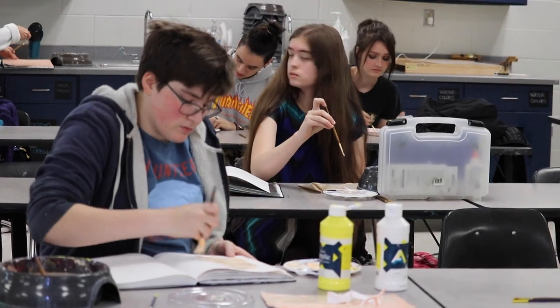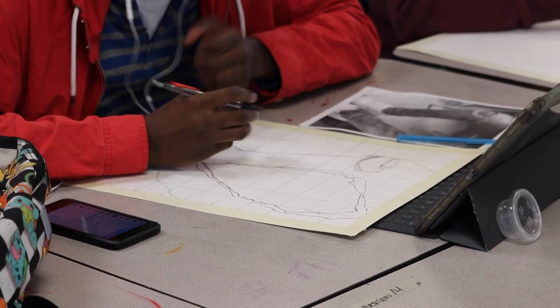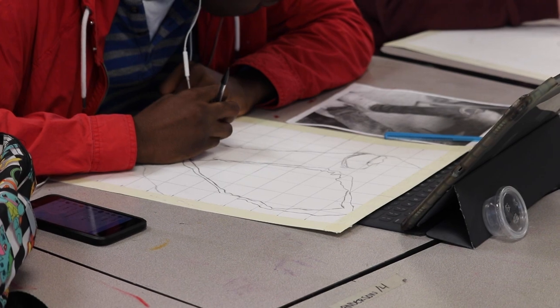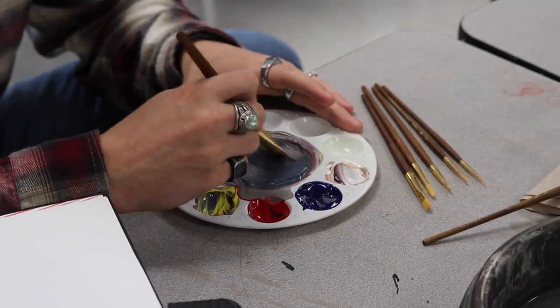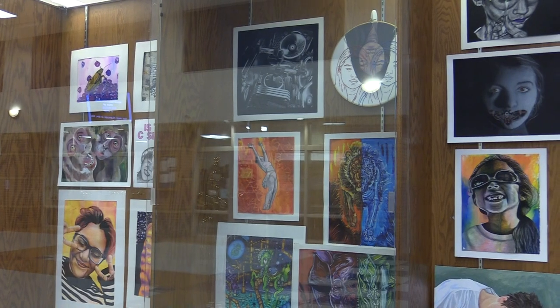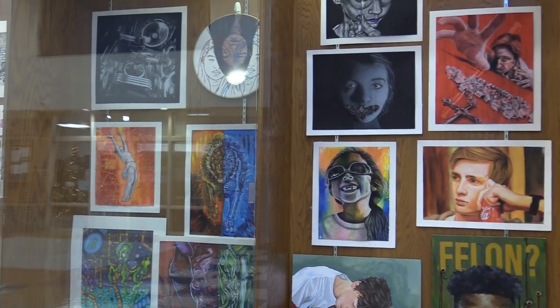AP Art is a chance for students to come in and earn college credit for the work that they do in the class this year. It also is a chance for us to get them prepared for college. They prepare a portfolio that includes 24 pieces of work. Part of it is a variety breadth section and the other part is a concentration, which is a cohesive body of work that gives them an opportunity to use their artist's voice and really delve into the things that are important to them.